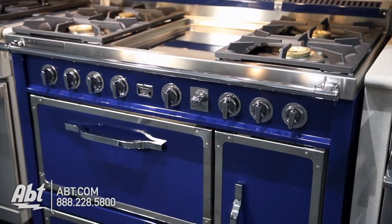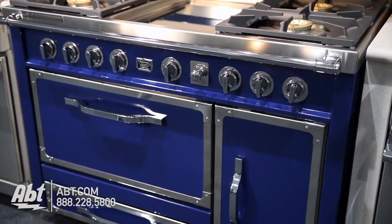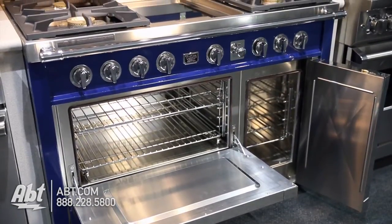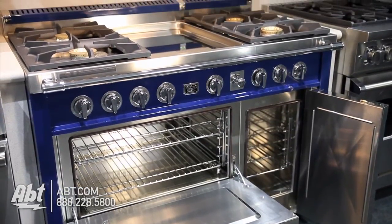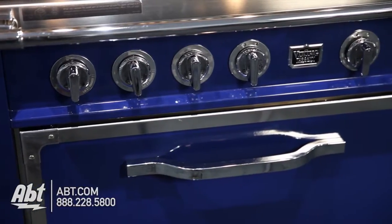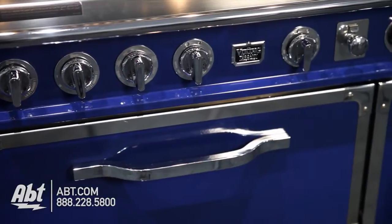This freestanding dual fuel 48 inch French style Tuscany range by Viking has a total capacity of 6.2 cubic feet. It is available in four colors with five range top options. The color shown is dark blue with polished chrome die cast knobs and handles.